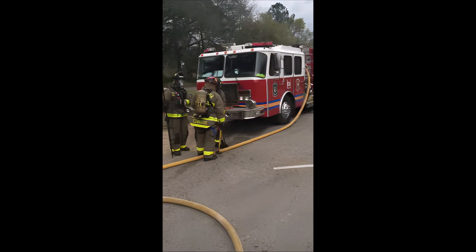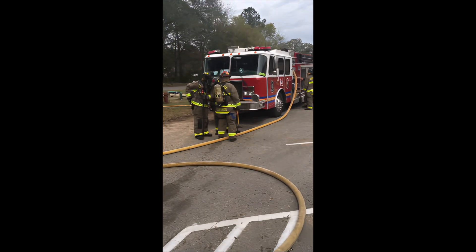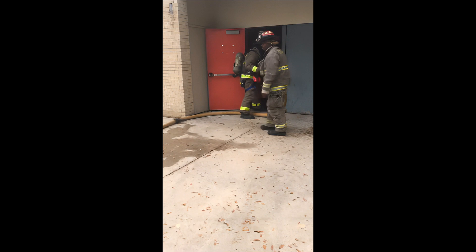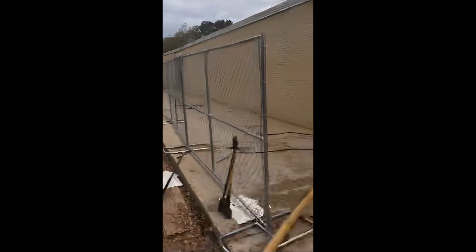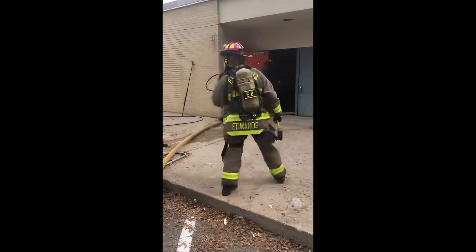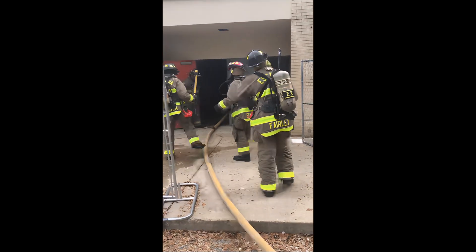Our second engine company is just arriving on scene getting their plan. The second engine company's nozzle firefighter will be the first in from that company. The iron firefighter will be the next person in on the coupling, and the officer will be the door control firefighter. So our second company is getting into operation to assist with this two-and-a-half inch attack pushing into the building — two companies working together for one two-and-a-half.